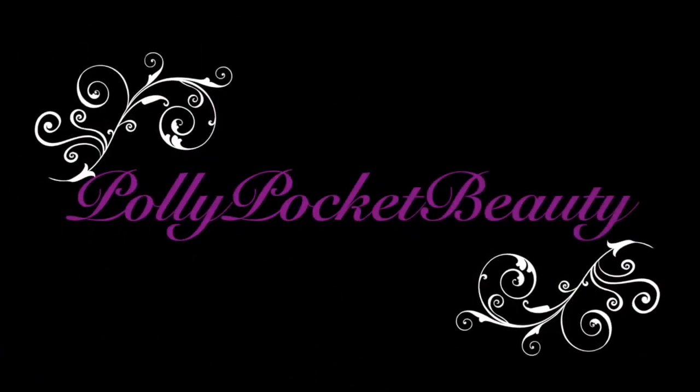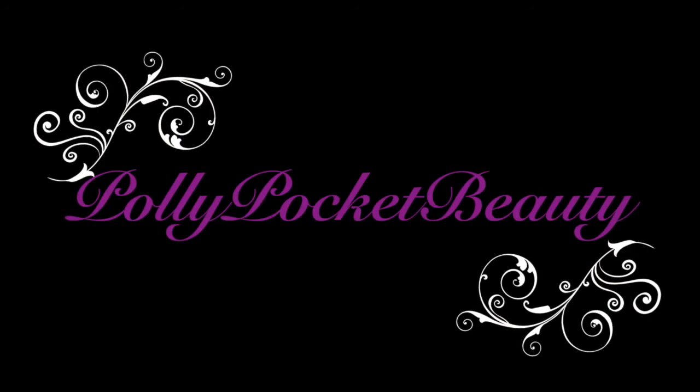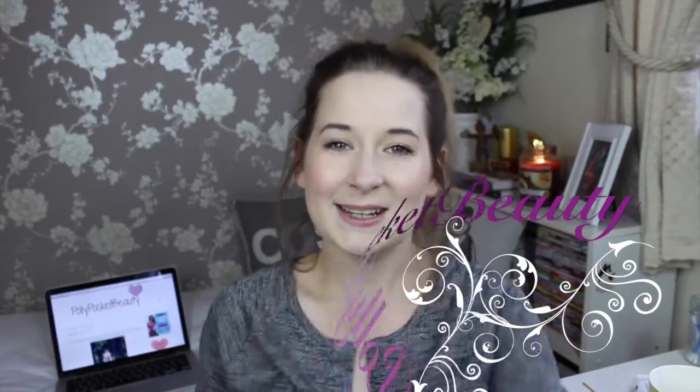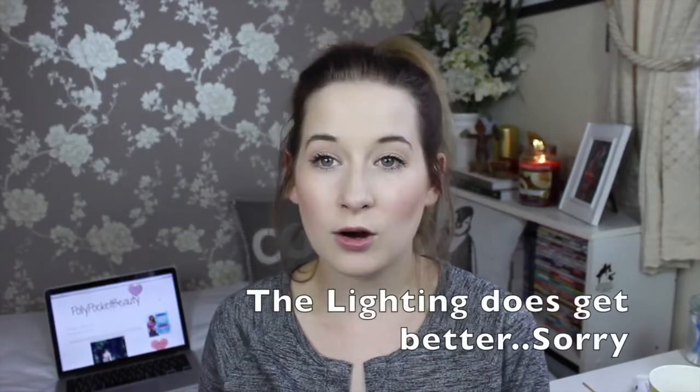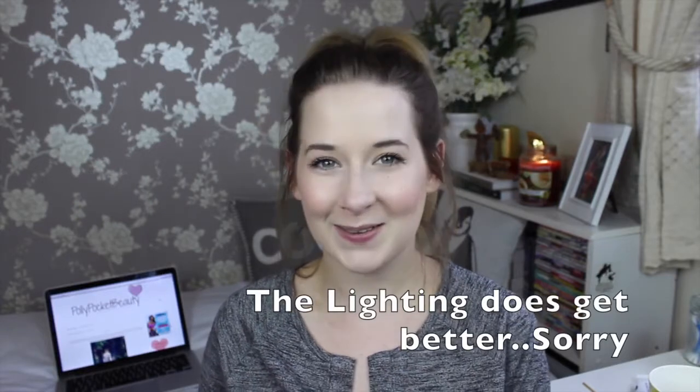I have this with whipped cream and marshmallows on top because that's how you have to have a hot chocolate. Hello lovely people, today I have my October favourites for you. October wasn't quite as quick as September, but there we go.